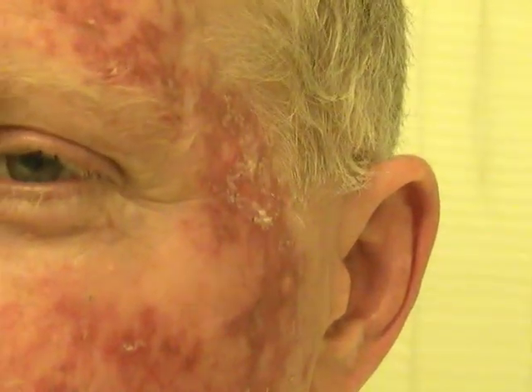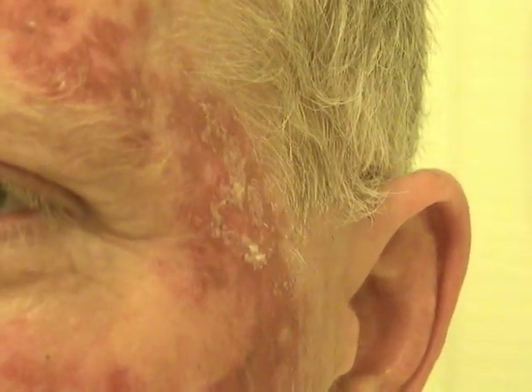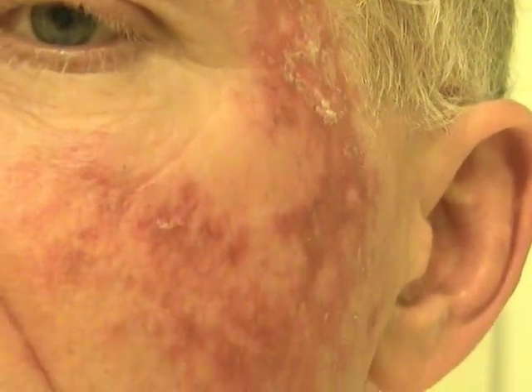This is one of the main areas that the doctor was concerned about — here in the temple region. And you can see on a close-up the skin actually beginning to die, where I had the actinic keratosis, and other places on the face as well.